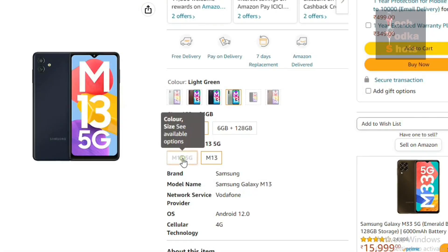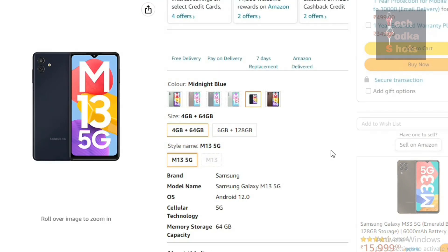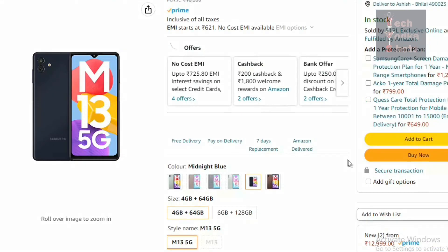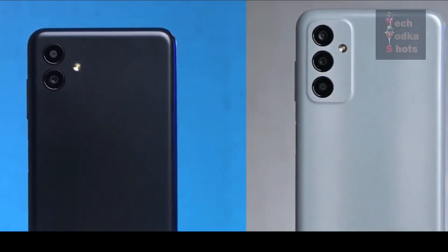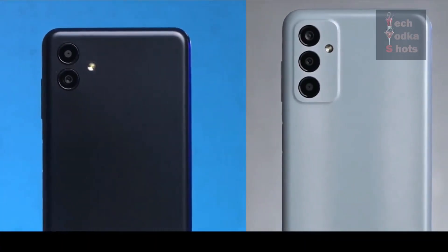There is another variant, the Galaxy M13 5G, which supports 5G, and you will get this for Rs. 12,999. Between the 4G and 5G variants, there are some differences in camera and battery.